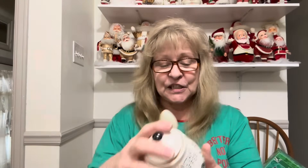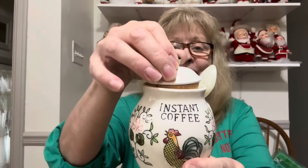Then I got this — it's a Japan piece, I definitely know it's a Japan piece. It's an instant coffee jar. How cool is this? I love it. Old Scooty uses instant coffee, so people do still use instant coffee.